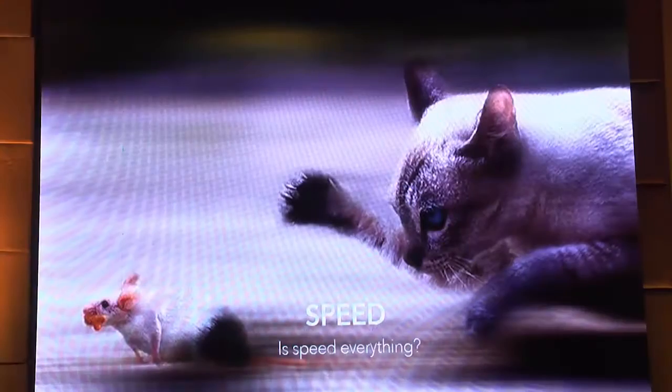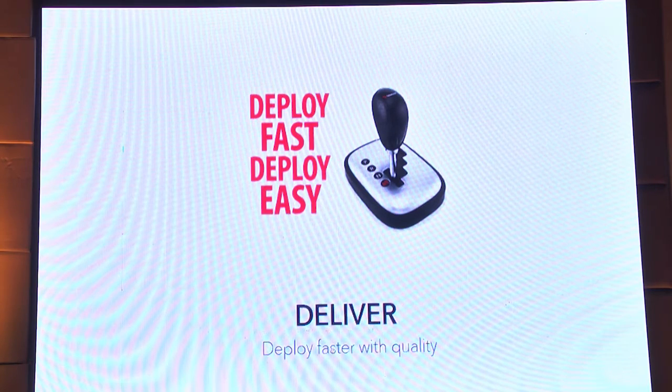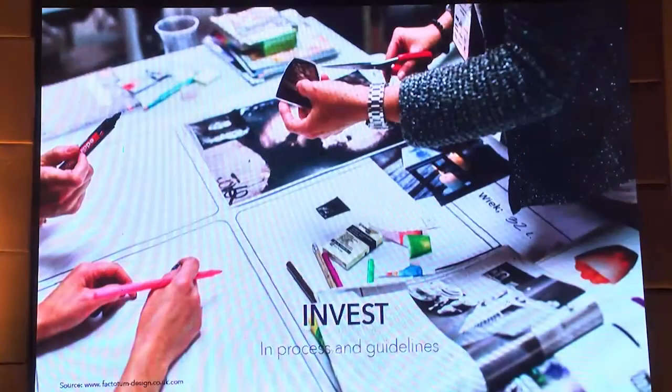Speed is everything in a startup. We have less time, we want to grow fast, we want to go for the next round of funding — but for that, we need to design the product fast. If we go very fast, quality goes down. But there are methods, if followed carefully, where we can achieve speed as well as quality. Invest in process and guidelines. UX is a vast field, from research to delivery of the product including testing. It's a one-time process for a product company because your users are going to remain the same. Invest some time in the initial phase where you get to know your users better than anyone else.